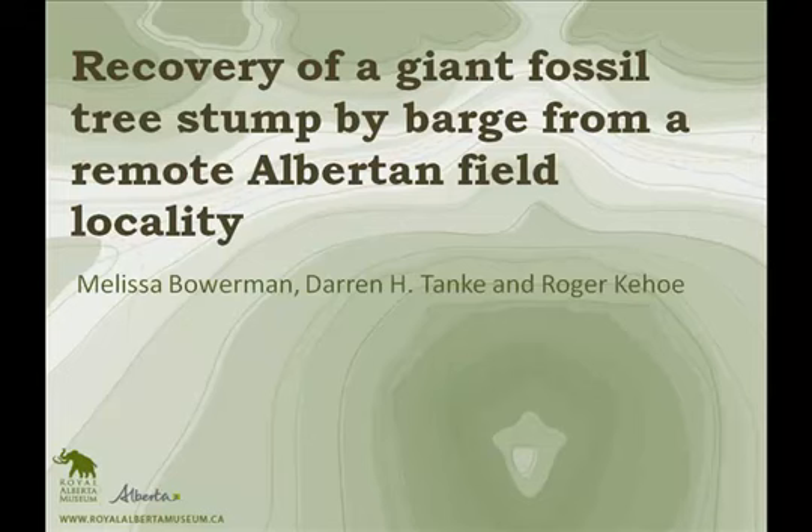Next on our list is Melissa Bowerman of the Royal Alberta Museum from Edmonton, Alberta, co-authors Darren Tankey, RTMP, and Roger Kehoe of Edmonton, Alberta, on the recovery of a giant fossil tree stump by a barge from a remote Alberta field locality.